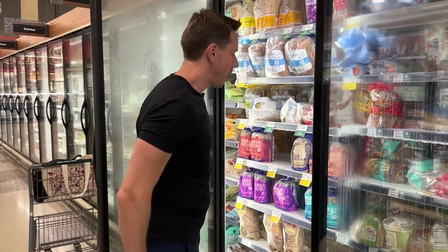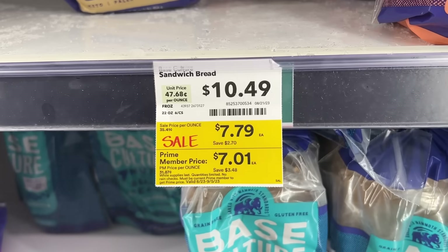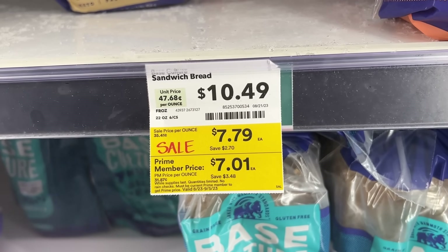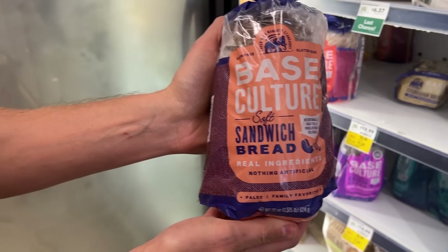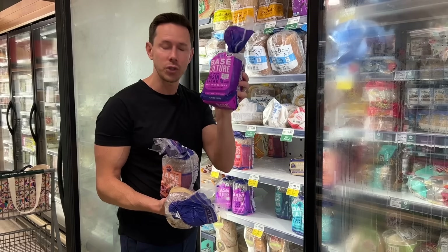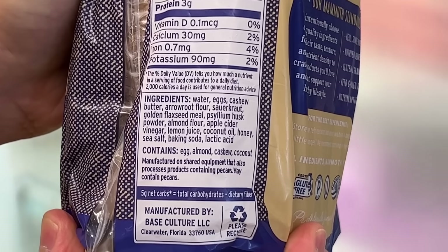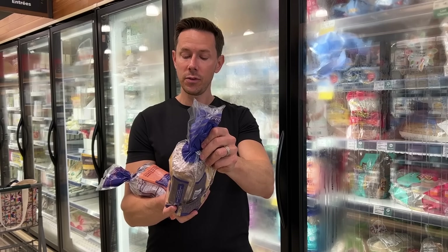Base Culture keto bread is finally on sale. I always say load up when it's on sale — the regular price is $9.50 to $10.50, but right now it's $7. The sourdough is great for sandwiches; I made keto cinnamon raisin French toast with it this morning. Most keto breads at Costco have seed oils like soybean oil and lots of wheat gluten. This one uses butter, cashew flour, almond flour, flaxseed meal, non-GMO eggs — no grains, no seed oils, only coconut oil.